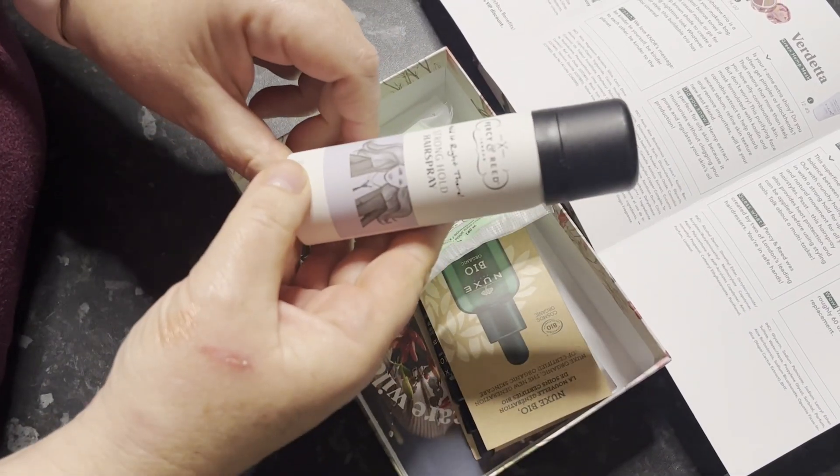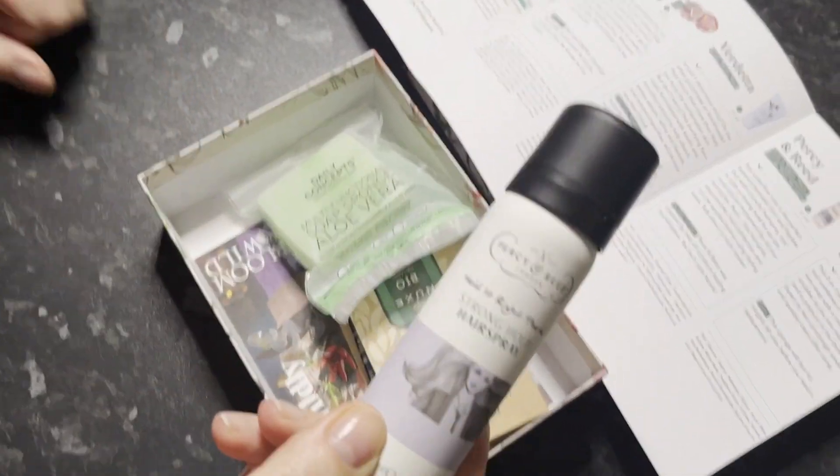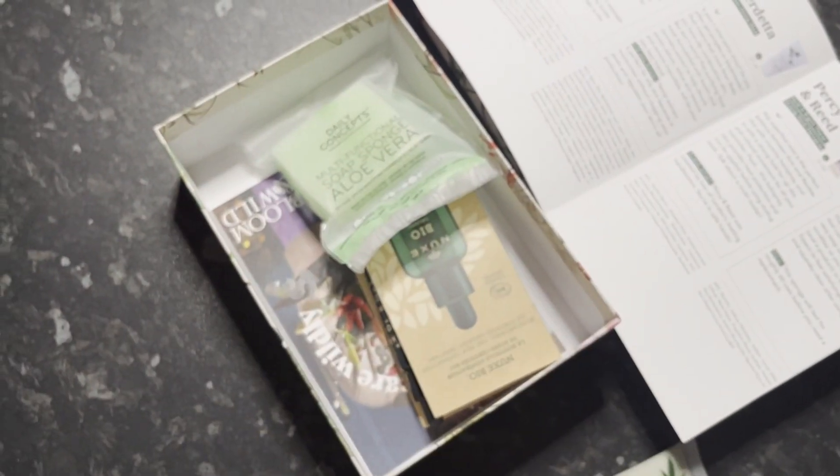Percy and Reid. Hold tight, strong hairspray. I'll use that, that's definite. £12.50 for a wee thing like that. Crazy. That'd be good.